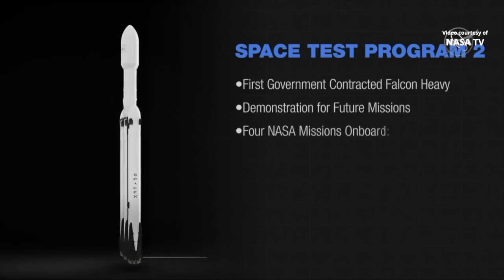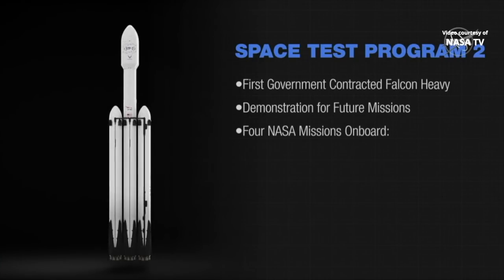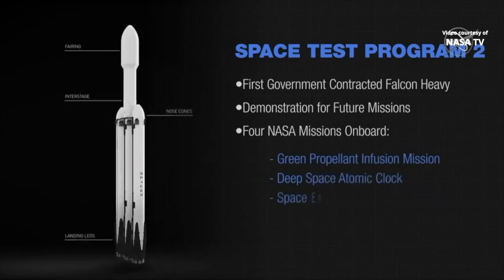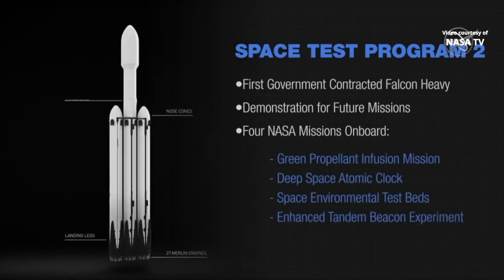Of the two dozen satellites and countless instruments on board, four NASA payloads will benefit future missions to the moon and Mars: the Green Propellant Infusion Mission, the Deep Space Atomic Clock, the Space Environment Test Beds, and the Enhanced Tandem Beacon Experiment.